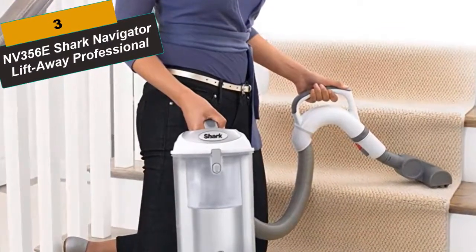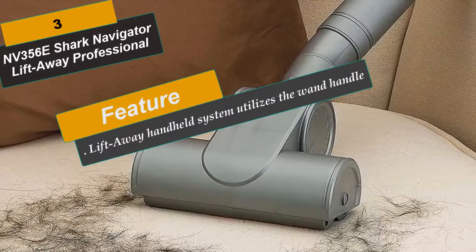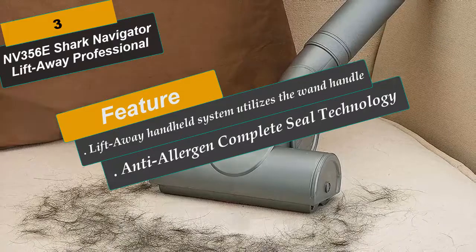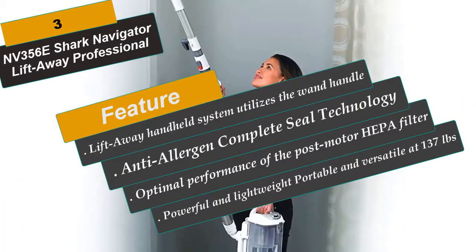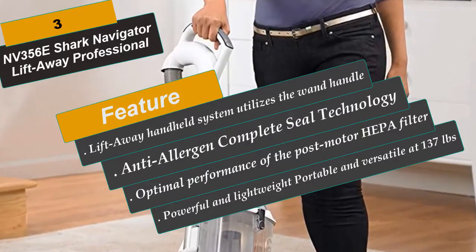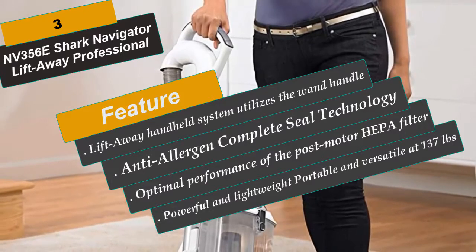At Number 3 is the NV356E, Shark Navigator Lift-Away Professional. Press a button to lift the canister away and easily clean hard-to-reach areas. Anti-allergen complete sealed technology with a HEPA filter traps 99.9% of dust and allergens inside the vacuum. Powerful and lightweight — portable and versatile at 13.7 pounds. The air filtering system includes two in-process filters and a HEPA filter. All three are washable. Swivel steering moves around furniture legs and into corners. The Lift-Away system utilizes the wand handle, a shorter hose, and multiple head attachments that pick up dust from furniture and cobwebs from ceiling corners, and with the smallest attachments, can conquer carpeted stairs effectively.